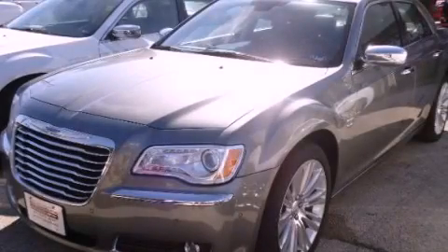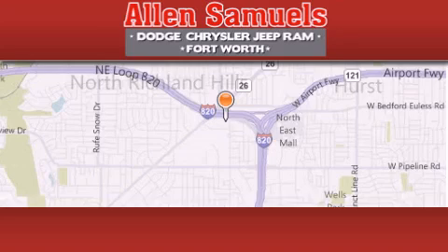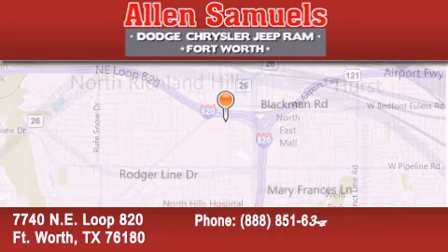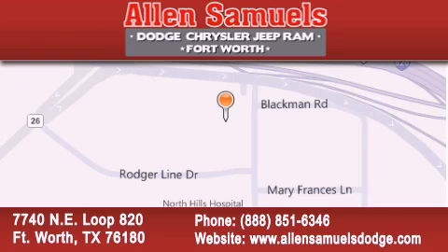Stop by today and test drive this vehicle for yourself. Allen Samuels Dodge Hyundai is located at 7740 Northeast Loop 820 in Fort Worth. Our goal is to exceed all of your expectations to ensure that you will return for future visits.